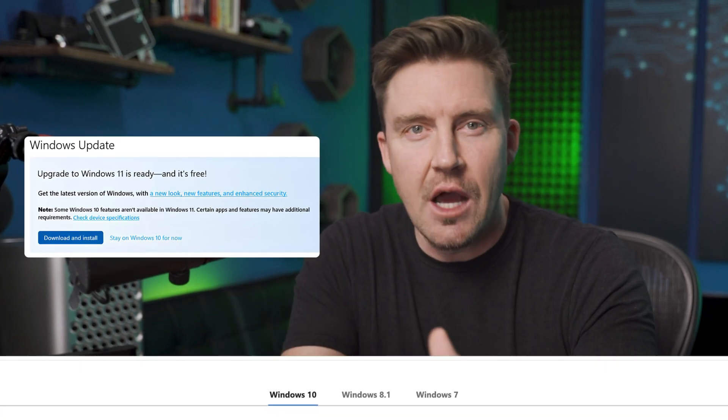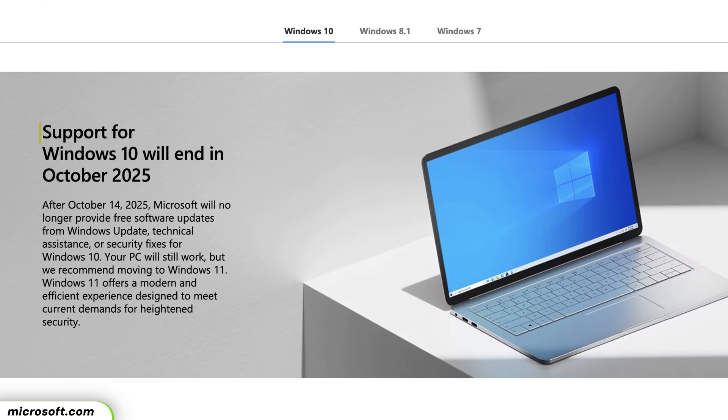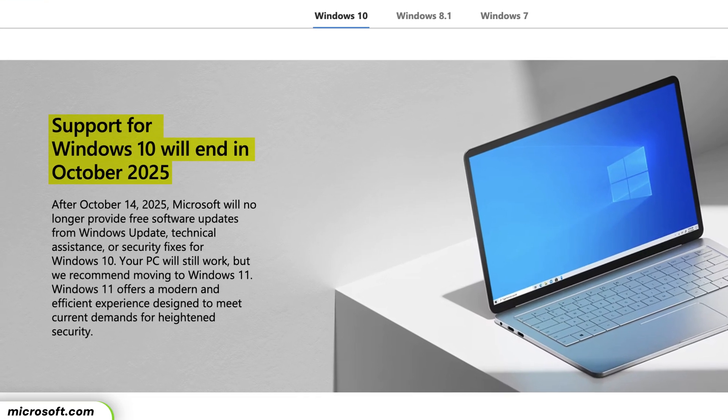First things first, I'd highly recommend upgrading your system to Windows 11 as soon as possible to keep your devices up to date, as Windows 10 has been deprecated, meaning there will be no further security updates. That said, even if your OS version is the newest one, no operating system is immune to cyber attack threats. Windows 11 is no exception.